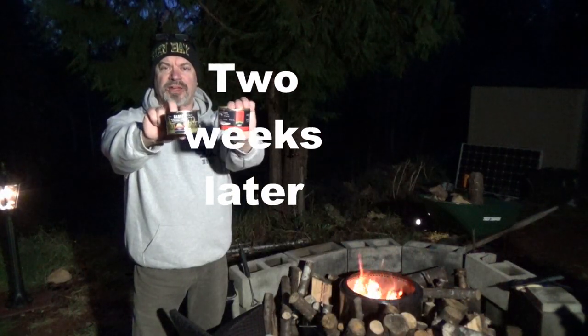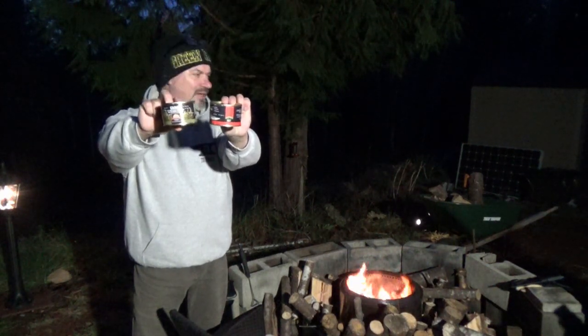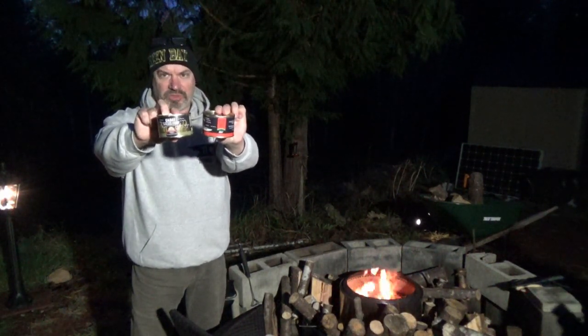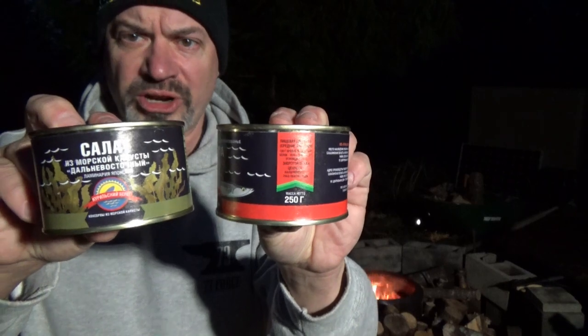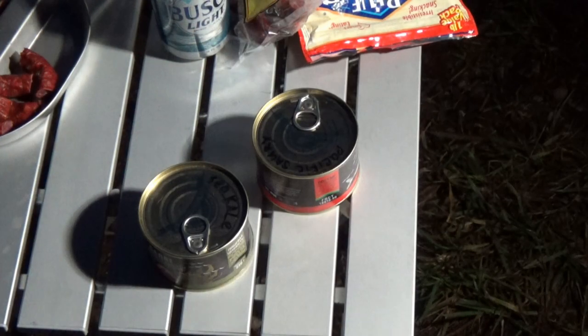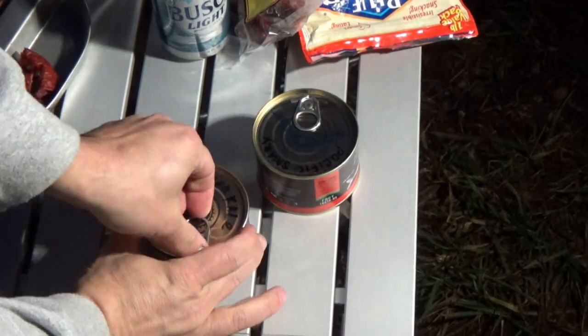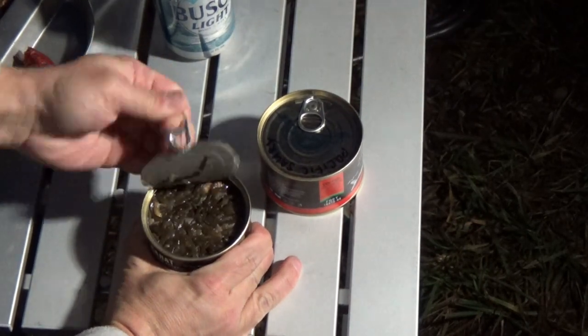So what I got right here are a couple of fun items that were sent to me by the Outdoor Tactical Channel. Thanks Vasily - I hope I'm saying that right. We got some Pacific sari when you run it through the translator - that's this can right here - and then we have some seaweed. Go ahead and pop these babies open.